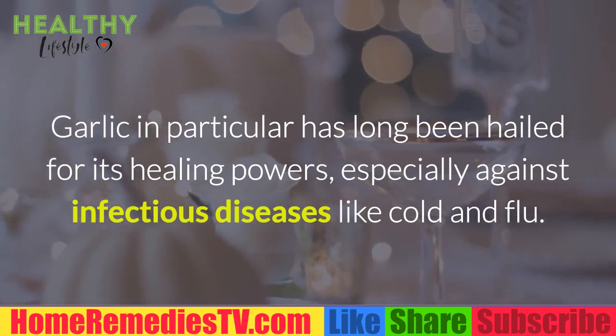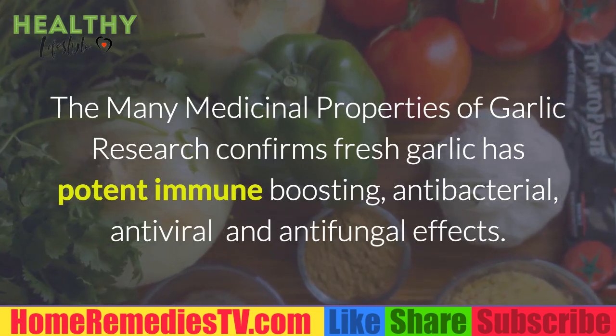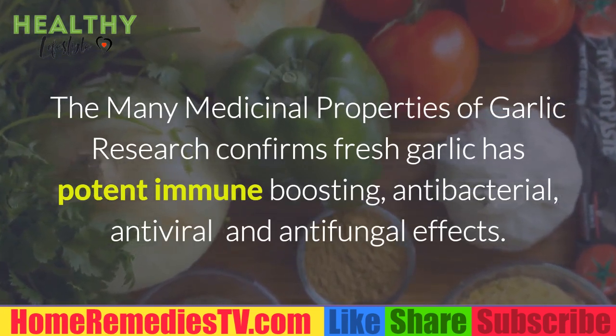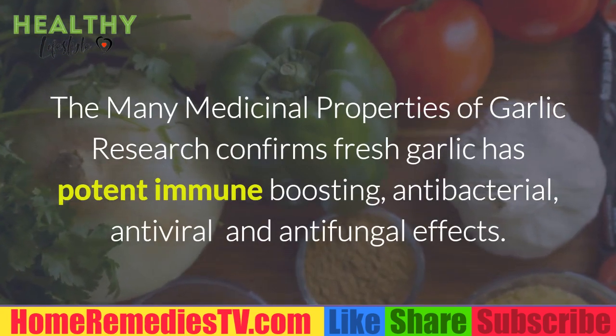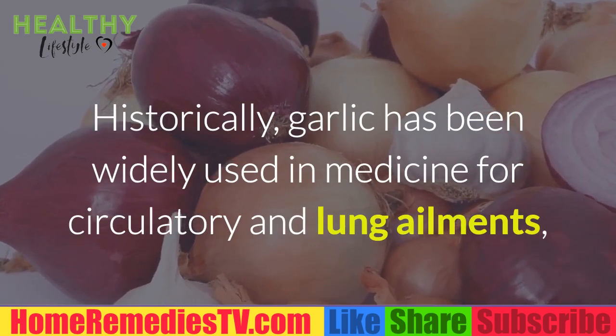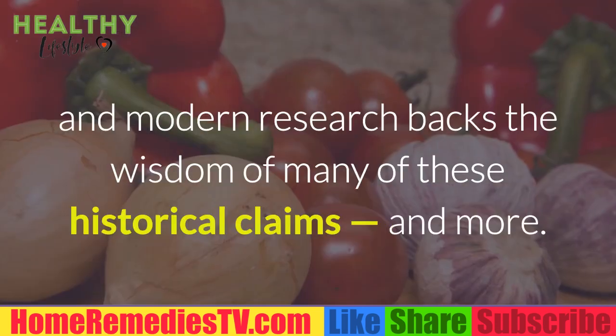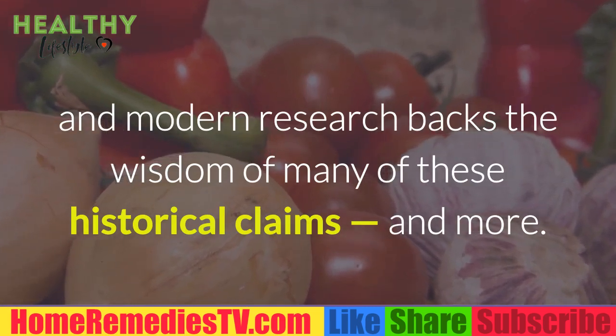Research confirms fresh garlic has potent immune-boosting, antibacterial, antiviral, and antifungal effects. Historically, garlic has been widely used in medicine for circulatory and lung ailments, and modern research backs the wisdom of many of these historical claims and more.